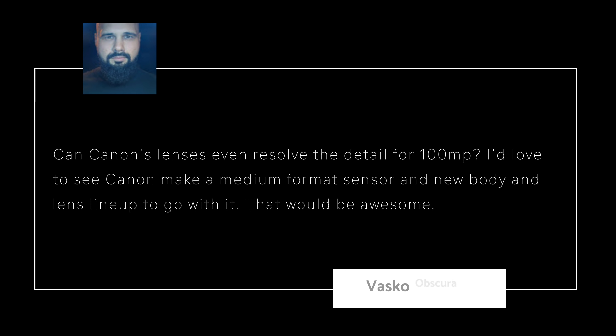Vasco asks: Can Canon's lenses resolve the detail for 100 megapixels? He'd love to see Canon make a medium format sensor and new body and lens lineup. Well, Canon has more or less already said they're not going to bother with medium format. And it looks like both Canon and Sony are coming out with sensors that can easily support 100 megapixels. The RF platform is pretty detailed — if you look at lenses like the 50mm f/1.2 or the 28-70mm, those are far too expensive for some people.